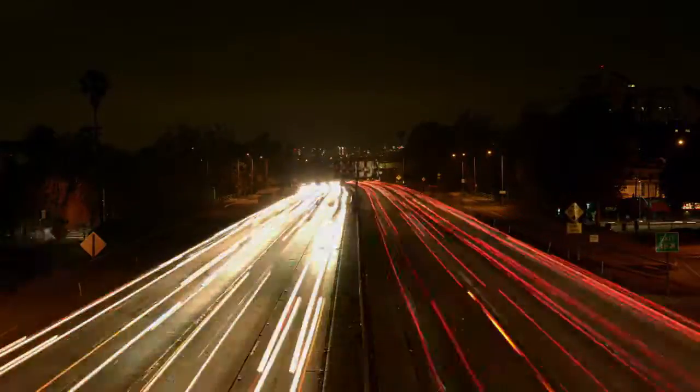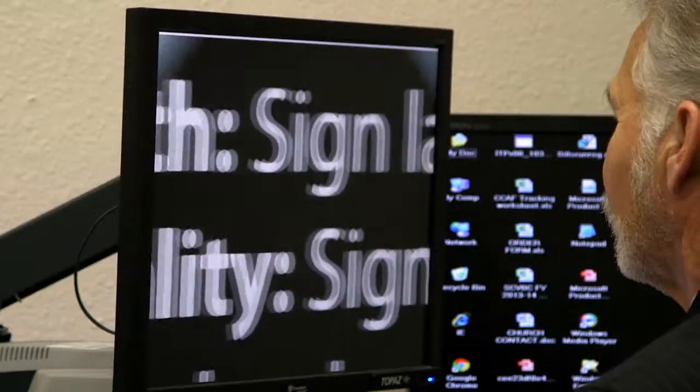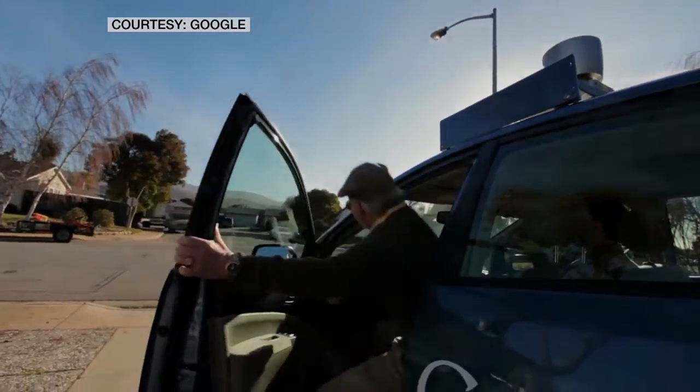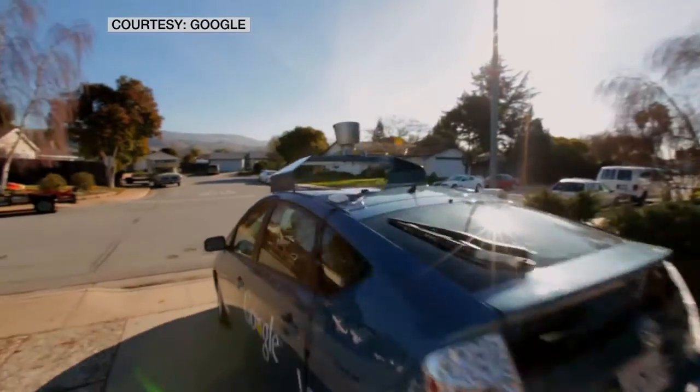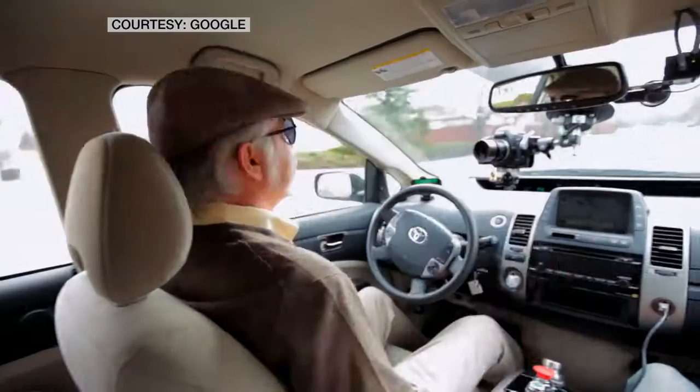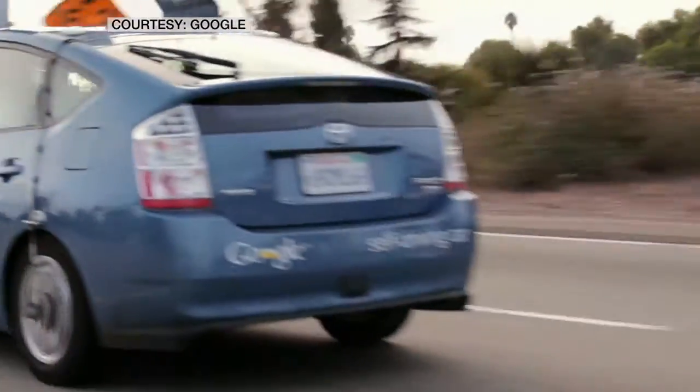Making the car the designated driver promises to revolutionize how we get around. But for Steve Mahan, who is almost completely blind, and others whose disabilities keep them from driving, the cars will completely transform their lives. Google gave Steve a glimpse of the future, inviting him to take the driver's seat in their first autonomous vehicle. Look, Ma, no hands. How did that feel? Incredibly normal and abnormal at the same time. So the car was doing its thing — did you have any instinctual responses? All the things that you do as you drive just immediately come back. We're here at the stop sign — even though you can't see?